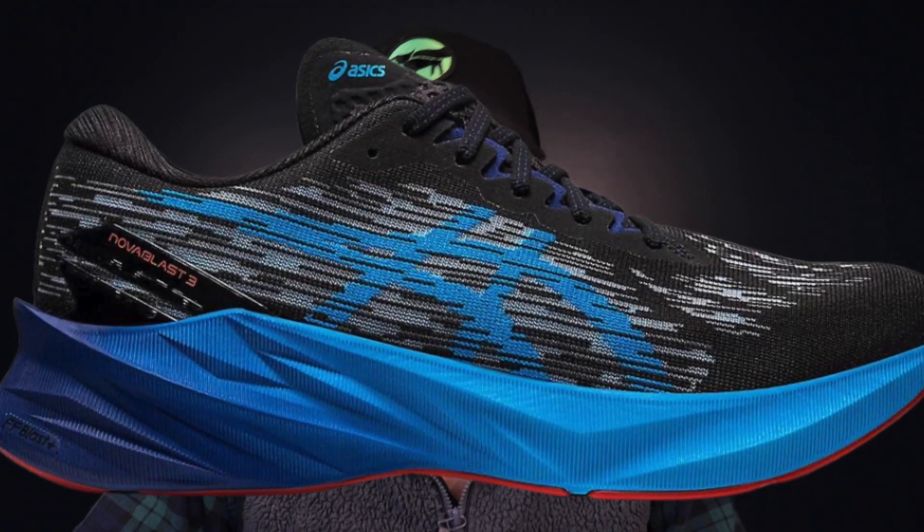Next up, we have the Asics Nova Blast 3. This is $105 at Fleet Feet, down from $110 last week. Running Warehouse also has a deal where it's $100 but you get an extra 25% off once you put it in the cart, so you can get this as cheap as $75. At that price, it's a really solid choice for a cushioned daily trainer — about 31 millimeters in the forefoot and 23 millimeters in the heel. It's on the softer end of the spectrum, great for easy miles. Nova Blast 4 is shipping in early December, so expect more deals on the 3 until it sells out.